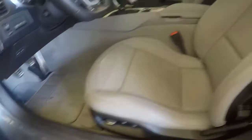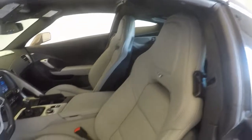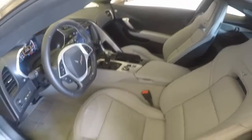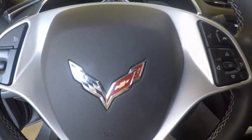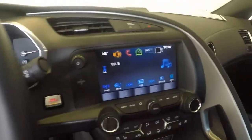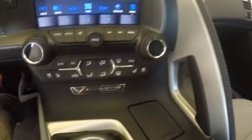All the controls in there — it does have a Bose audio system, power seats, very nice buckets, all the controls on the steering wheel, touch screen display, climate control.